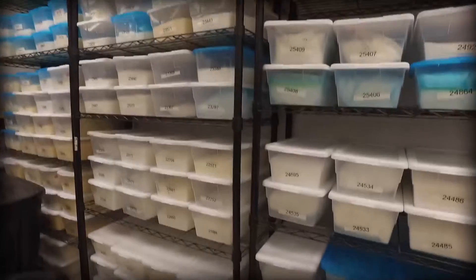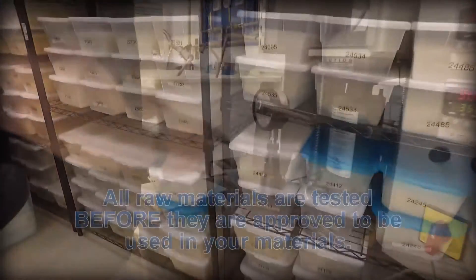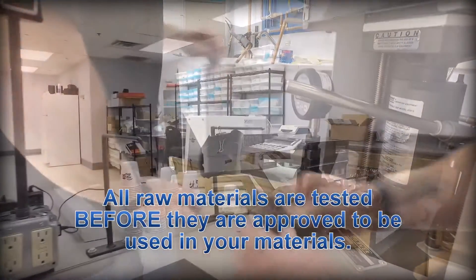In the lab, raw materials are put through a series of tests to make sure they meet Timewell's strict quality standards. All raw materials are tested before they are approved to be used in your materials.